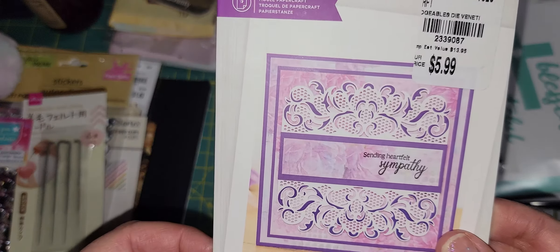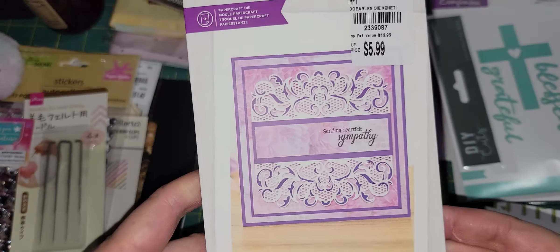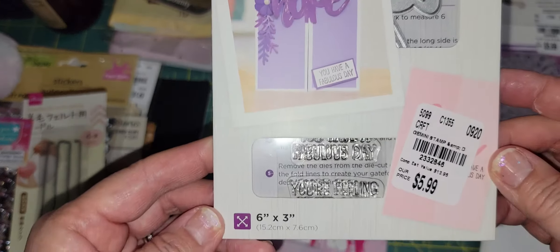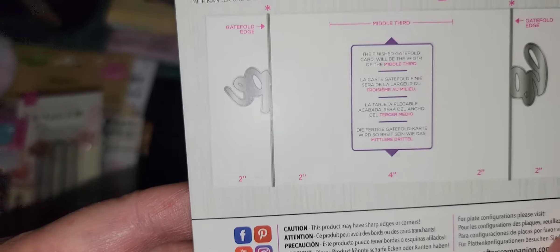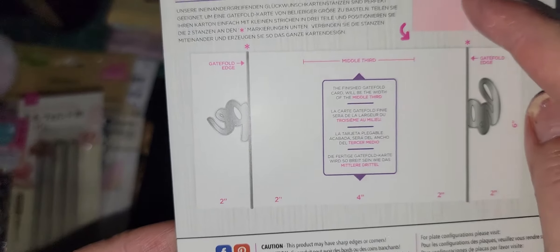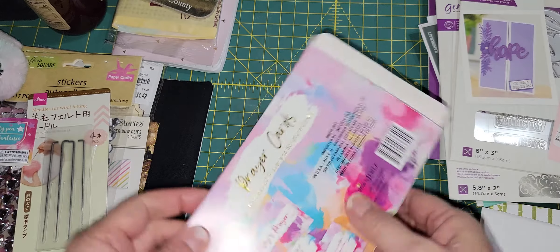She sent me this Venetian Scrolls die set — I think it makes a really pretty panel. She also sent me this HOPE die, which is a four-piece stamp and die set. It's a gatefold die — you stamp the H, O, P, E on both sides, and you can put a sentiment inside. When it's closed it spells out the word HOPE, and when you open it the letters separate. Here's the sample — so pretty. Thank you so much, I love this set.